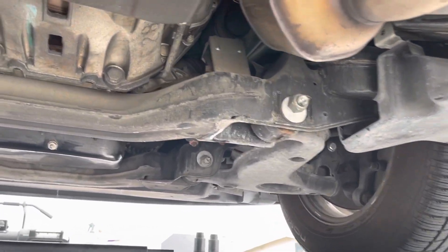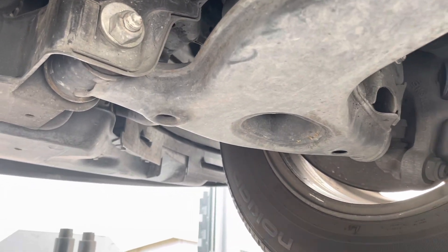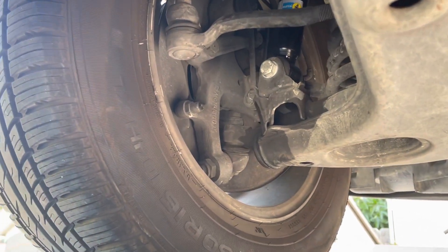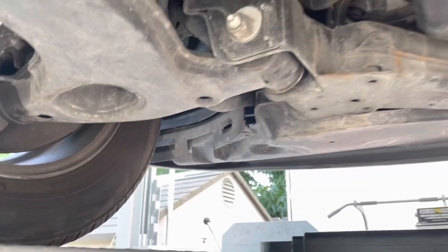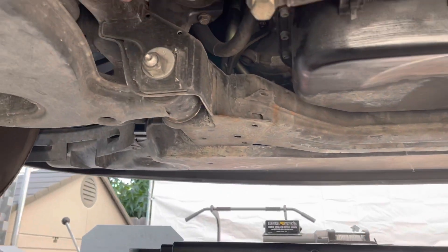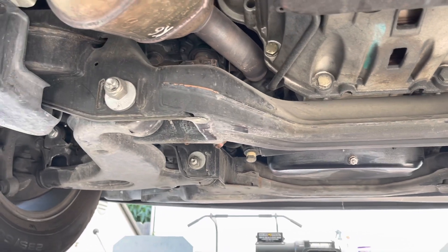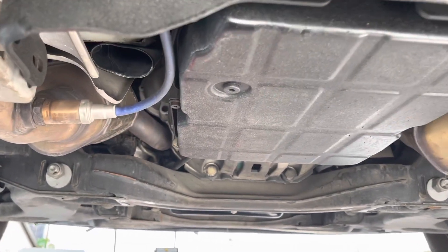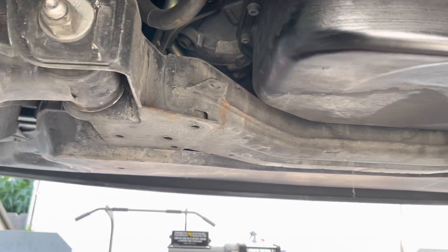Front suspension looks pretty good — no issues, new shocks on this side too, looks good. There is a slight play in the steering gearbox, which all these older Mercedes are known to have after some time. It's not too noticeable yet, but if it gets worse it's going to have to be replaced. Here's the five-speed transmission — looks good, no leaks. The engine is also very clean, no leaks.